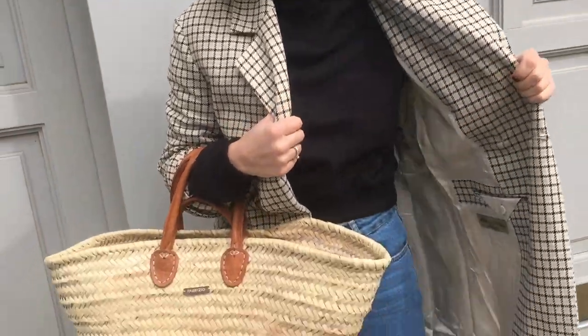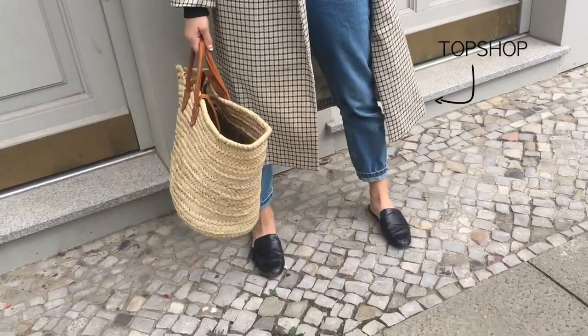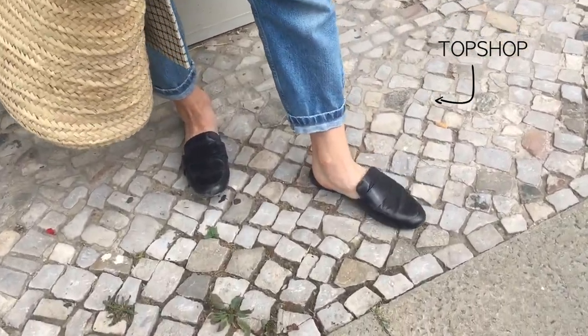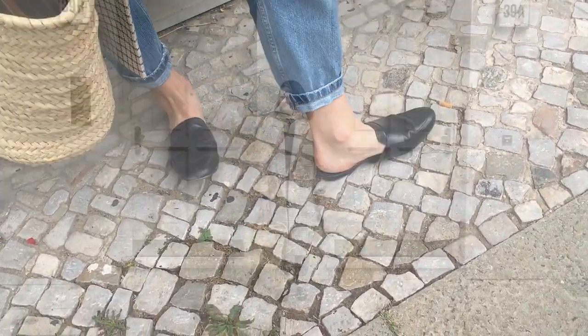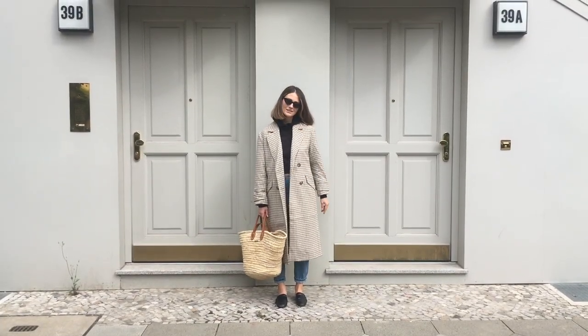It's the weekend so you want to look simple and unpolished too. I deliberately chose mom jeans in blue from Topshop because it adds color and freshens up the blacks in the outfit.